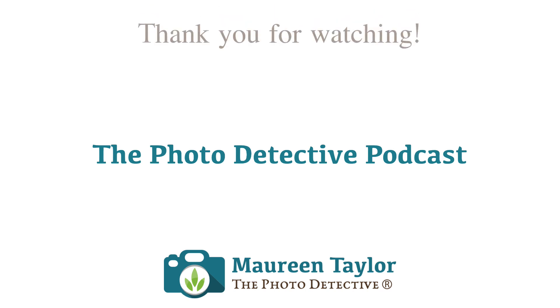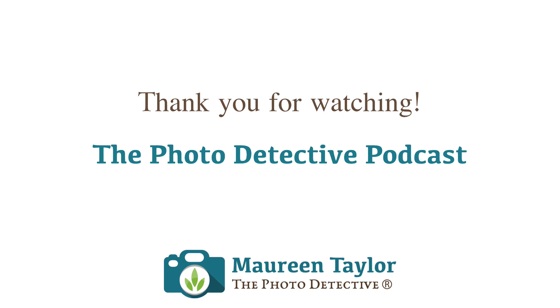Thank you for watching and listening. You can submit your questions for future episodes using the Ask Maureen button on maureentaylor.com, or through any of my social media contacts. You can find me on Twitter and Instagram as The Photo Detective, and on Facebook at Maureen Photo Detective. I hope you'll come back for the next show. Don't forget to send me your questions. I'll see you next time.